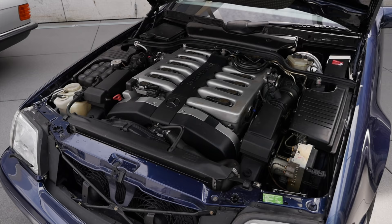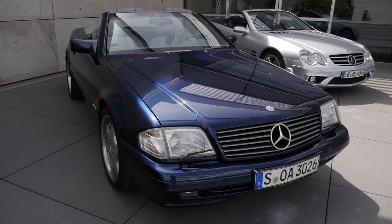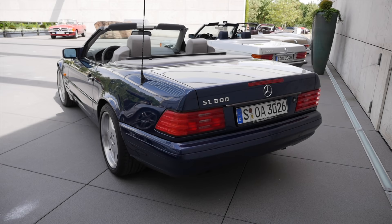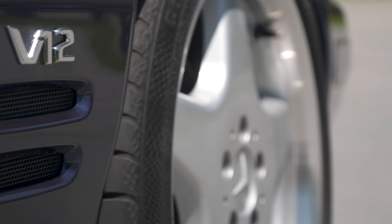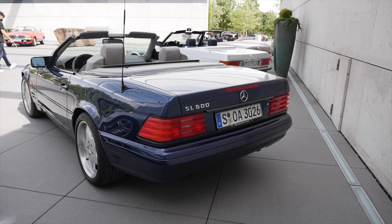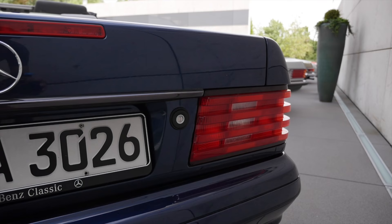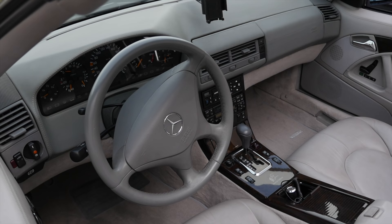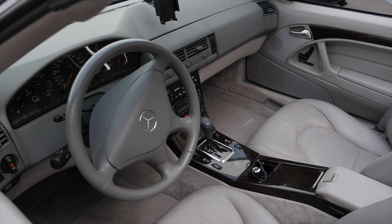Under the hood, engines ranged from 2.8 up to 7.3 liters — that top engine was a 12-cylinder with 525 horsepower. The very one we see here is a Mercedes SL600 from 1995, a 6-liter V12 with almost 400 horsepower. Top speed was 250 kilometers an hour. The horizontal tail lamps stayed the same, but the interior now looks completely different — more like a modern car.